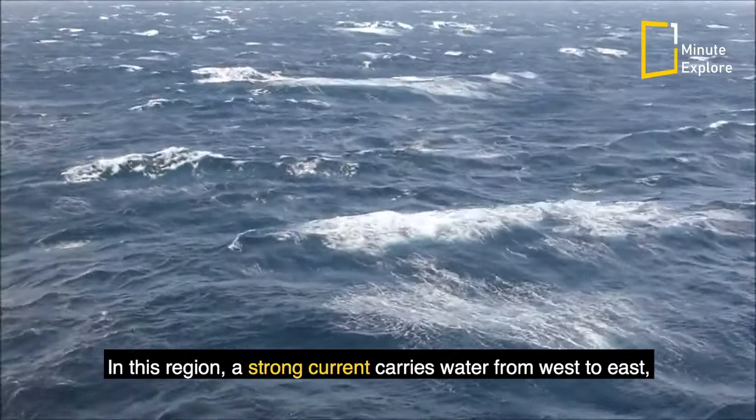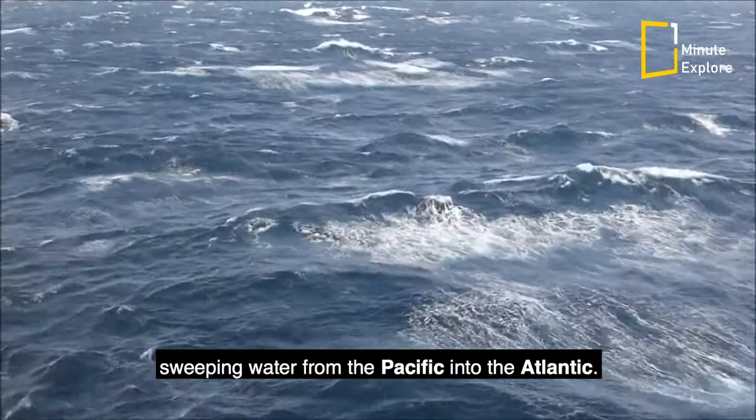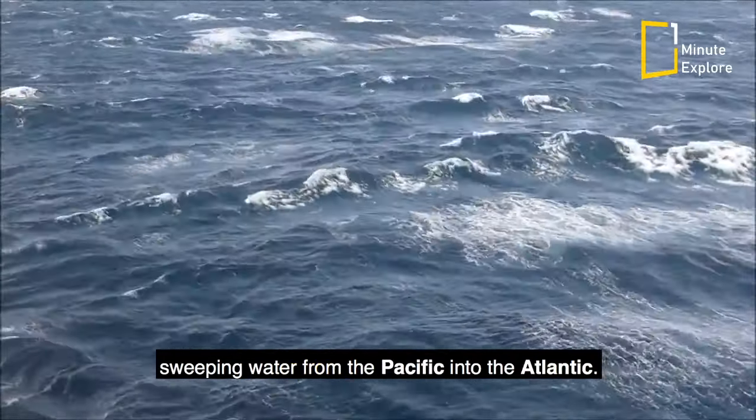In this region, a strong current carries water from west to east, sweeping water from the Pacific into the Atlantic.